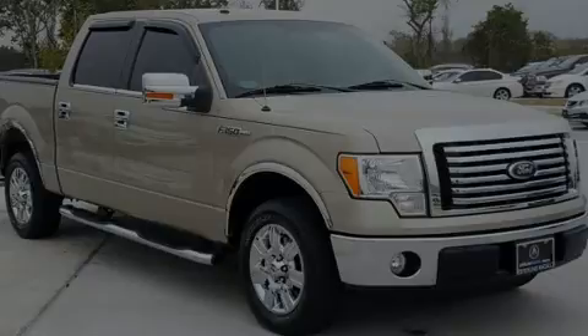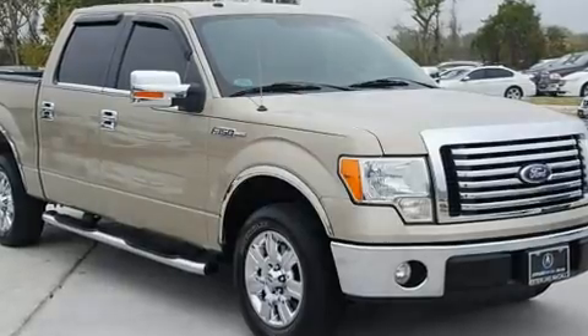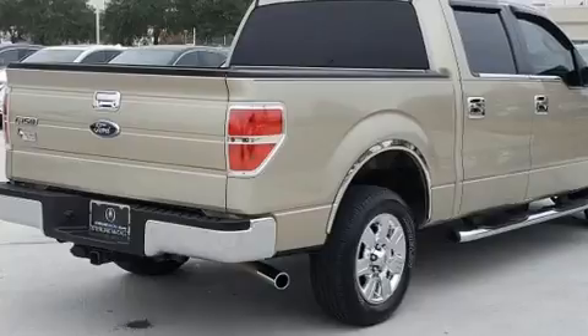Sensibility and practicality defined the 2010 Ford F-150. It features an automatic transmission, rear-wheel drive, and a powerful eight-cylinder engine.